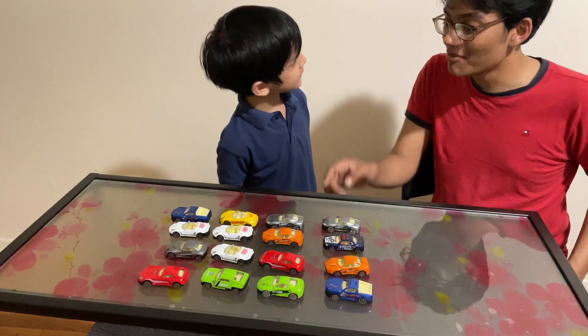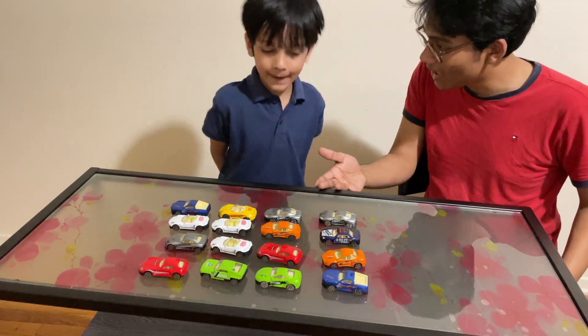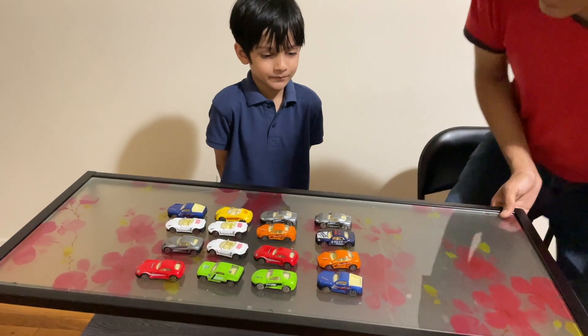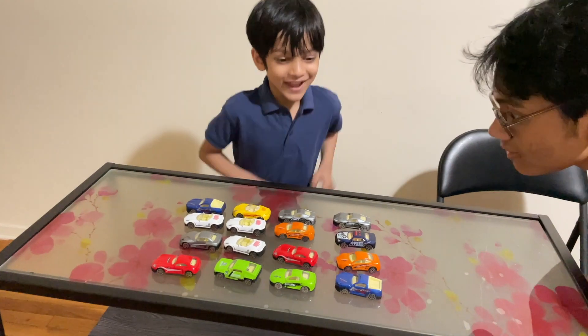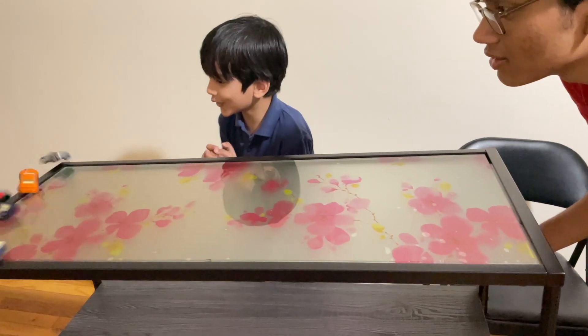Now we're gonna do some action with the Lamborghinis. We did math, right? Now let's do some action. Ready, set, go! Run!